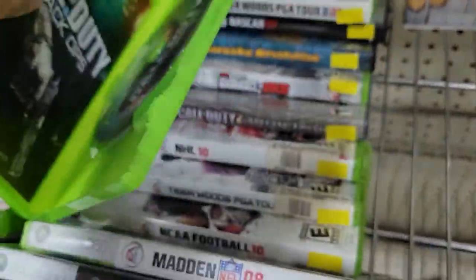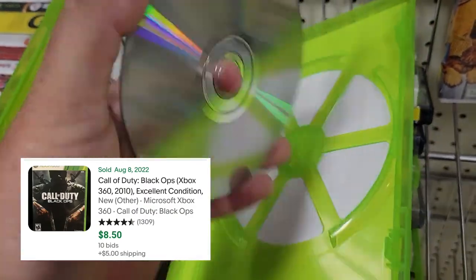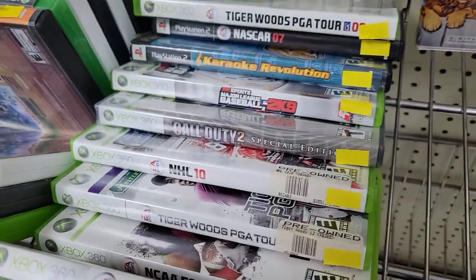Call of Duty Black Ops here on 360, complete. Looks good. It's not a whole bunch of value. These used to trade into GameStop for pretty good money, but I think that ship has sailed.